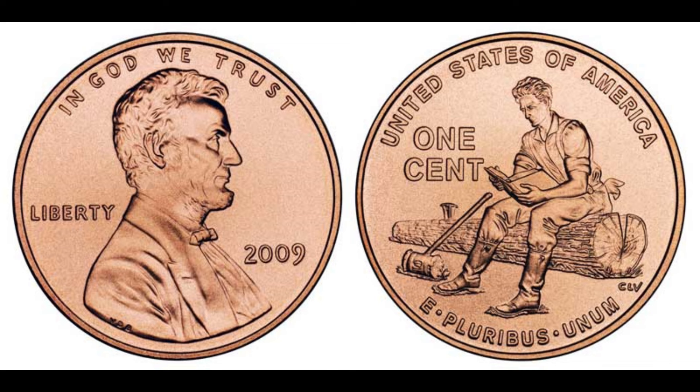Still, not too shabby for a penny. If you're interested in adding one of these rare coins to your collection, be prepared to do some searching. While they do pop up from time to time in circulation, your best bet is to check with coin dealers, online auctions, and coin shows. Who knows, you might just stumble upon a hidden gem.